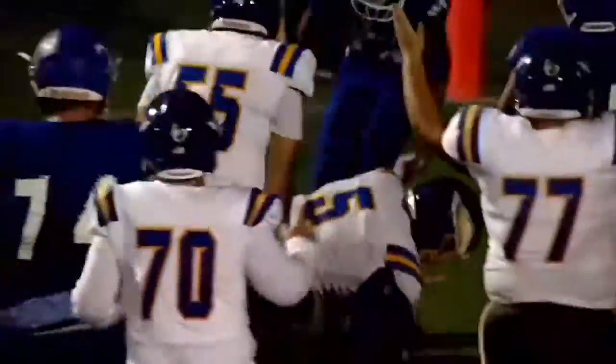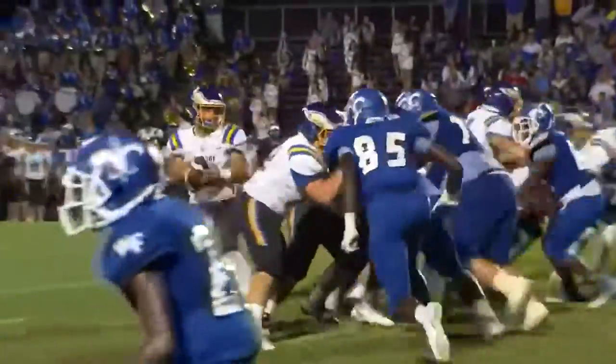And then here's Key Hawkins into the end zone for the fifth time this season.